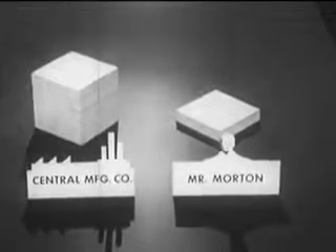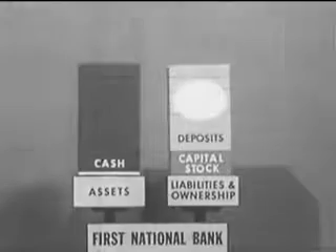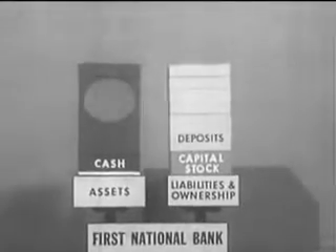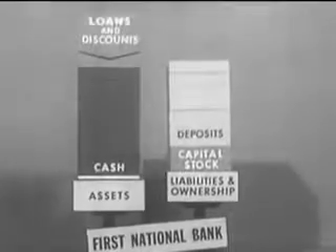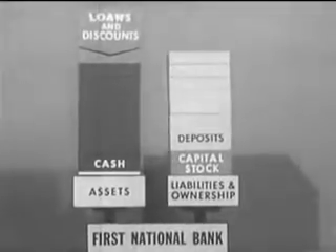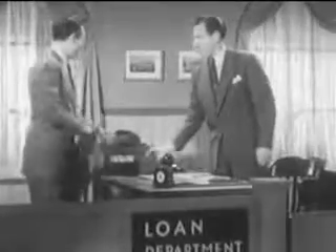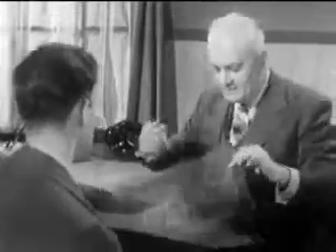Now Mr. Morton has obtained his loan. He has increased his bank credit by nearly two thousand dollars, but this credit was not transferred from some other account — so where did it come from? The bank always has on hand a reserve of money received from the stockholders and depositors. On the basis of these cash reserves, a bank can create credit. As a result of the loan to Mr. Morton, the asset — loans and discounts — is added. To balance this, the deposits figure is increased by the amount of the loan left with the bank. So besides providing a safe place for depositing money and making it easy to transfer credit, a bank serves a community by making additional credit available for many purposes.